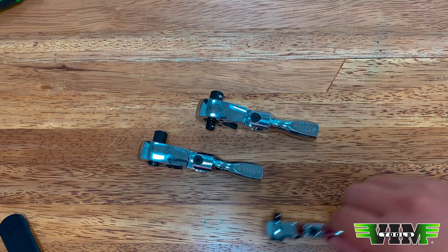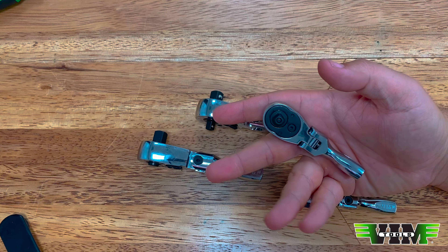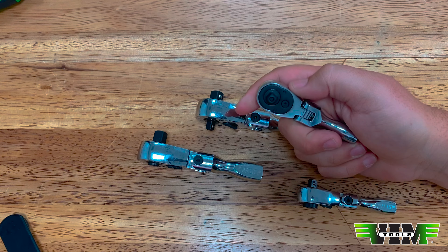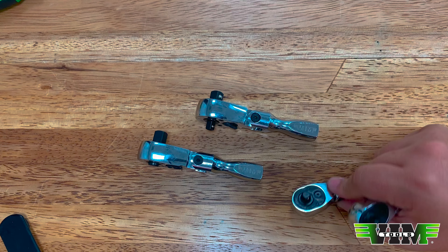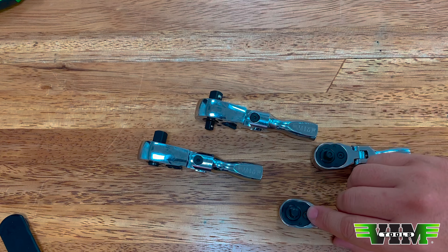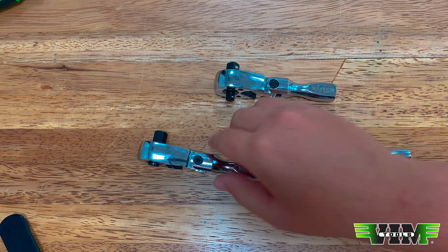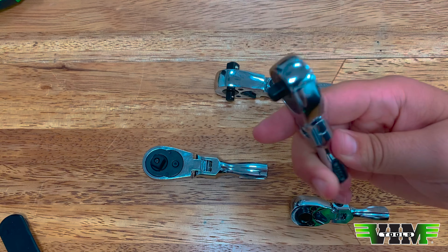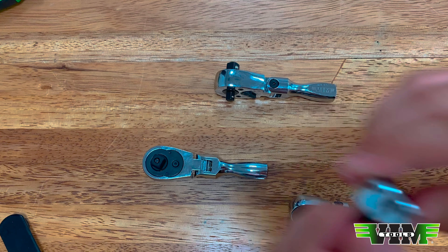Moving on to another form of ratchet we're looking at — these are prototypes, we don't have them yet, but I want to know what you guys think: super stubby flex head ratchets. Check these guys out — this is tiny, man. The head is a little bit thick; I want to know if you think it needs to be thinner. We have the quarter-inch square drive, the quarter-inch bit drive, the three-eighths and quarter-inch drive, and the regular three-eighths. Are these useful to you mechanics? These are all 92-tooth flex heads.